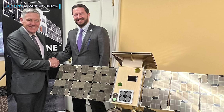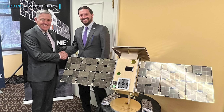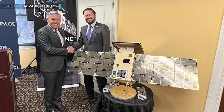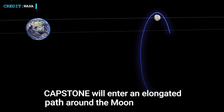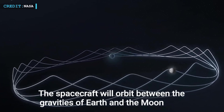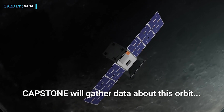The chief executive of Advanced Space, Brad Cheetham, stated: "Getting to this point, we have already learned a huge lot, and the time has come to execute our unique expertise for this momentous Moon mission for NASA." Flying a low-energy trajectory that will take it 1.2 million km from Earth, CAPSTONE will take more than four months to reach the Moon.